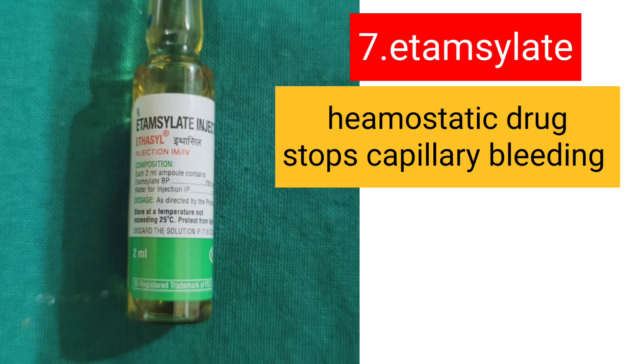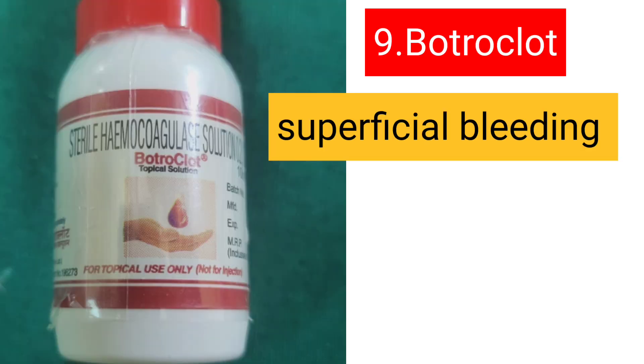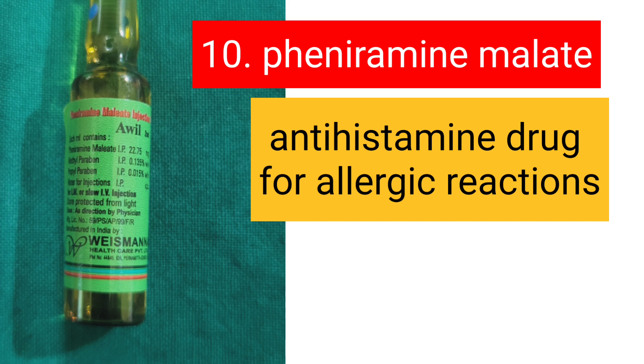For bleeding complications, Ethamylate can be injected — it is a hemostatic drug that stops capillary bleeding. If Ethamylate is not available, you can use Vitamin K, which is also a hemostatic drug and is safer. If the bleeding is more superficial, you can use Butroclot solution. The last drug is Pheniramine maleate, known as Avil — an antihistamine drug used for allergic reactions.